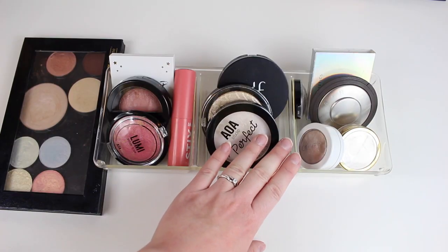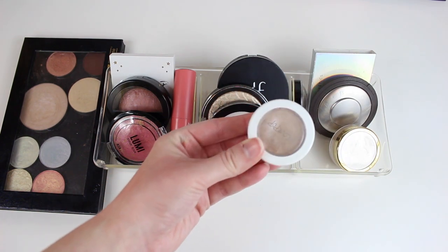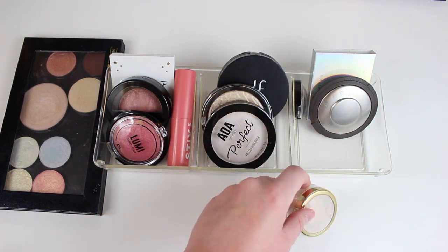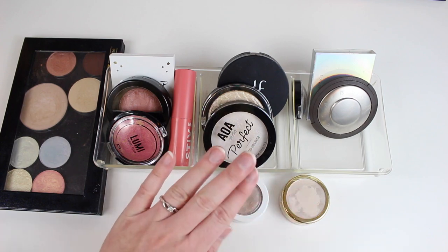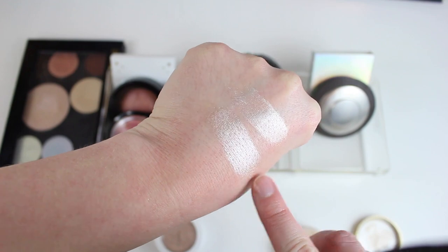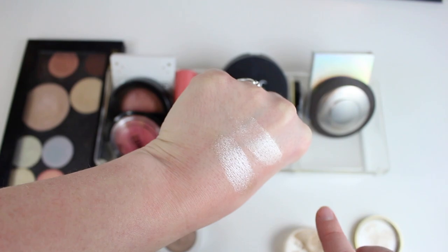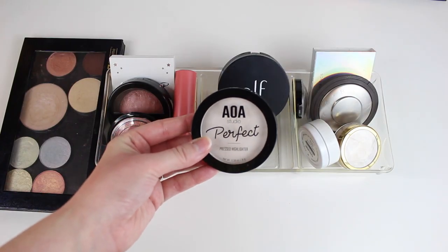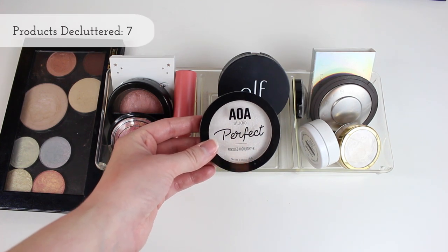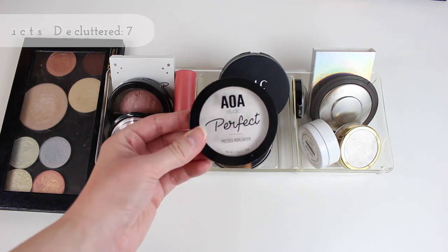Moving on to highlighters — another one of my favorite products. A couple of my favorites right on top: a ColourPop one and this one from Give Me Glow, which is stunning. It's my only loose pigmented highlighter and it's just stunning on the cheeks. Here are a couple swatches — look at the reflectivity. I'm obsessed with these. One highlighter I think I'm going to get rid of is this AOA Studio $1 highlighter. It's actually a really good one, but I don't really reach for it too much, so I'm going to say goodbye to this one.